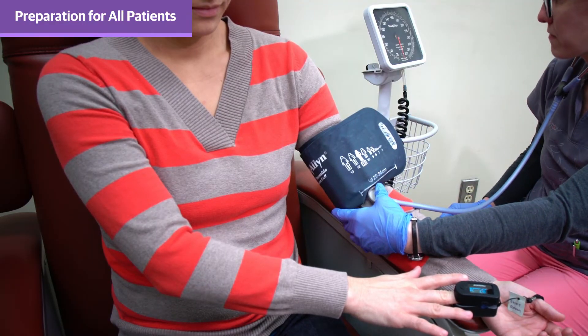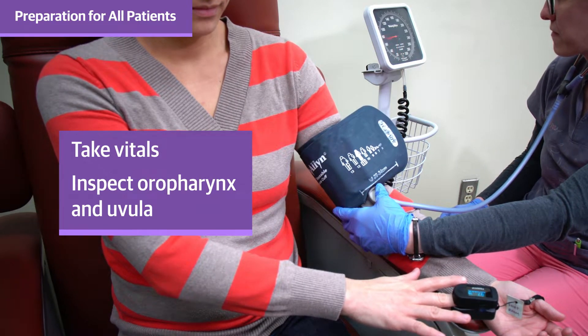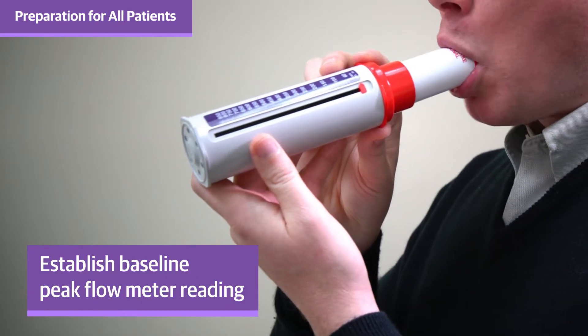Tricyclic antidepressants and antipsychotics can have strong antihistamine activity that can last a week or longer after stopping the medication. High doses of immunosuppressants, including steroids, are most likely to interfere with a delayed response, but also may interfere with skin testing to rule out IgE-mediated reactions. However, you can do a skin test as long as there's a positive histamine response, so you can check a histamine prick test before canceling the test. After medication review, perform a physical exam, including vitals, inspection of the oropharynx and uvula, and, if available, establishing a baseline peak flow meter reading.